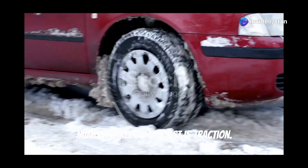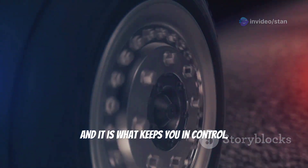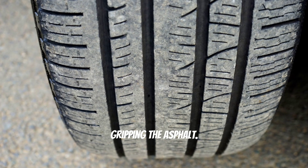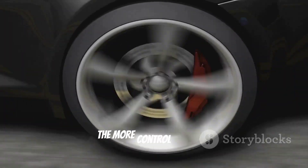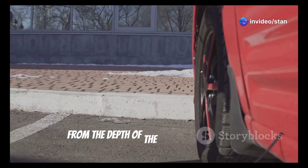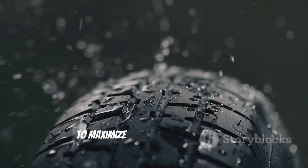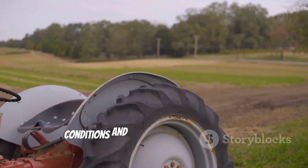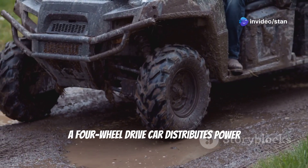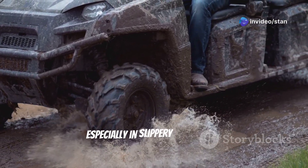Number 3 is traction — the friction between your tires and the road that keeps you in control. Think of your tires as thousands of tiny fingertips gripping the asphalt. The more grip, the more control you have. Tire design is a complex science: from the depth of the tread to the rubber compounds used, every detail is engineered to maximize grip in different weather conditions and for various vehicle applications. A four-wheel drive car distributes power to all four wheels, providing superior traction especially in slippery conditions.